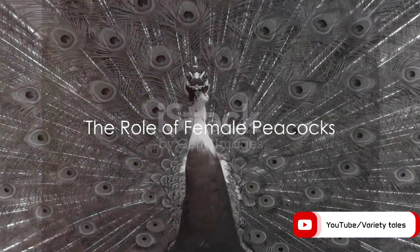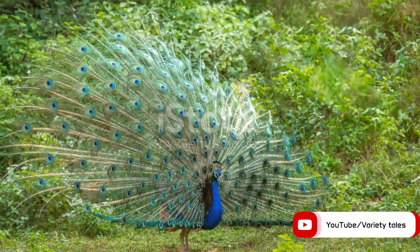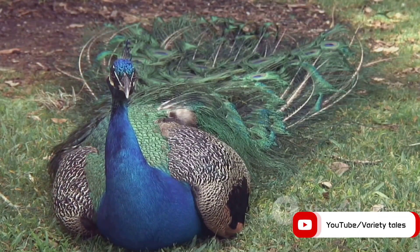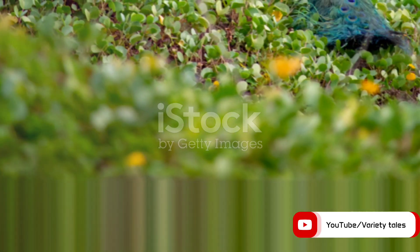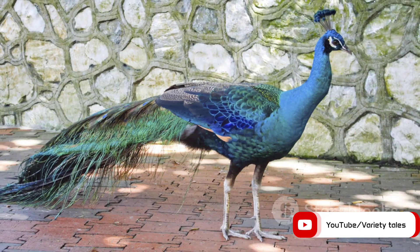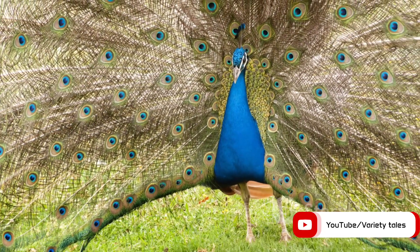What about female peacocks? Why don't they share the same vibrant colours as the males? Females have a different role in nature — they lay and incubate eggs, and protect the offspring. To avoid drawing attention, they need to blend with their surroundings. That's why female peacocks sport brown and grey feathers, providing camouflage and concealment.